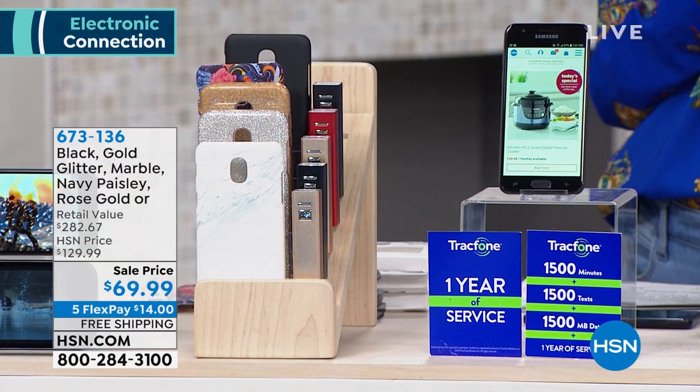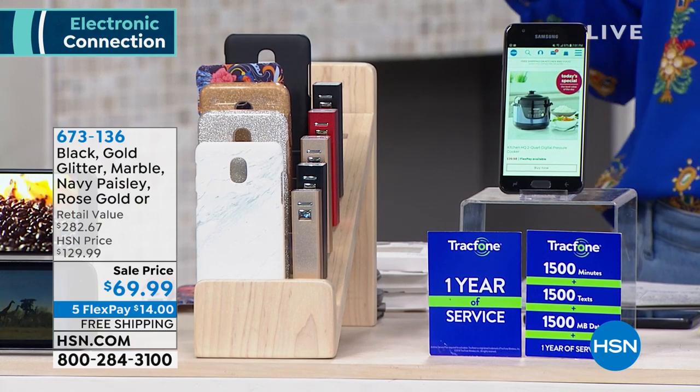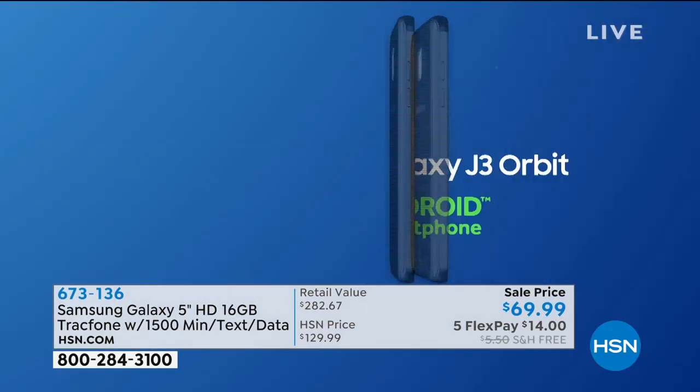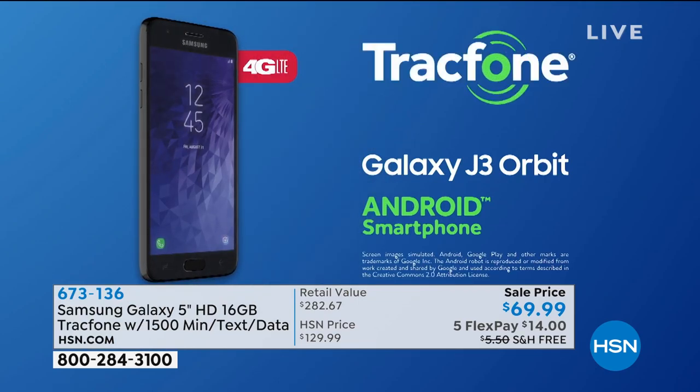If you're already a big TrackPhone fan, you can upgrade. You can switch your phone and carry over your plan. Or if you're brand new, you can even keep your phone number. It's such a great phone — it begins with the Samsung Galaxy, this is the phone that you want.